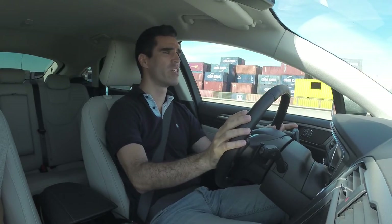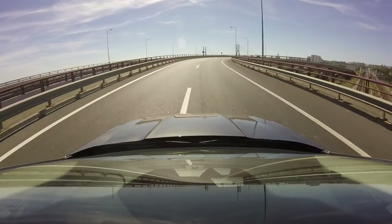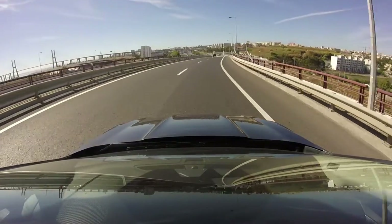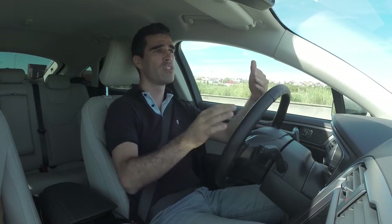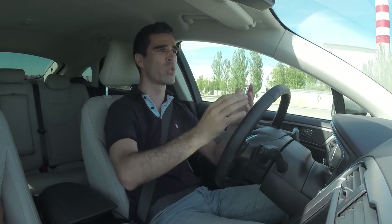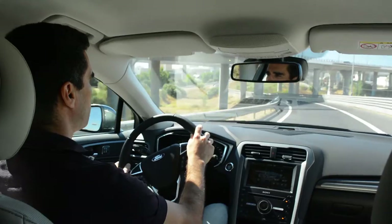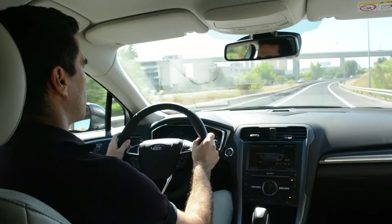Tem também como extra uns faróis LED adaptativos — custam mais de 1.000€ e, basicamente, cada vez que viramos, eles acompanham o lado para onde vamos. À noite fica muito giro também. Temos também o sistema de prevenção de colisão, que nos avisa sempre que nos aproximamos de um carro. Tem uma coisa curiosa: faz reconhecimento de peões. Numa estrada absolutamente escura, ele apitou do nada e vi que um indivíduo ia na berma a correr completamente sem sinalização, sem colete refletor — sistema muito bom.